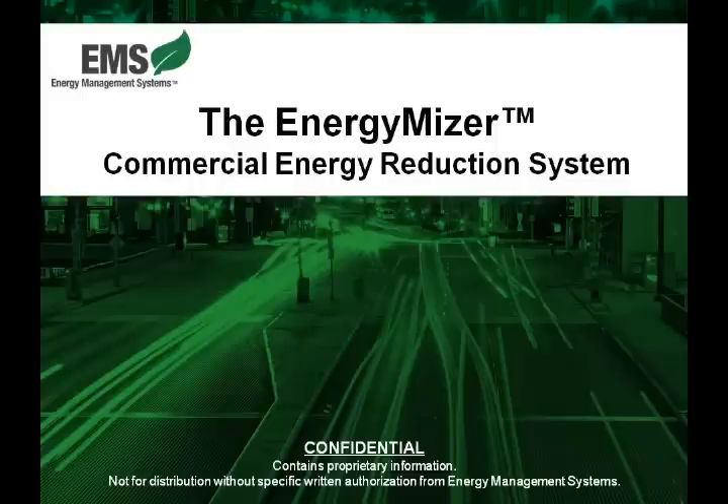In this module, we're going to look at what is the EnergyMiser, how does it work, and most importantly, how will this product greatly help your customer base.